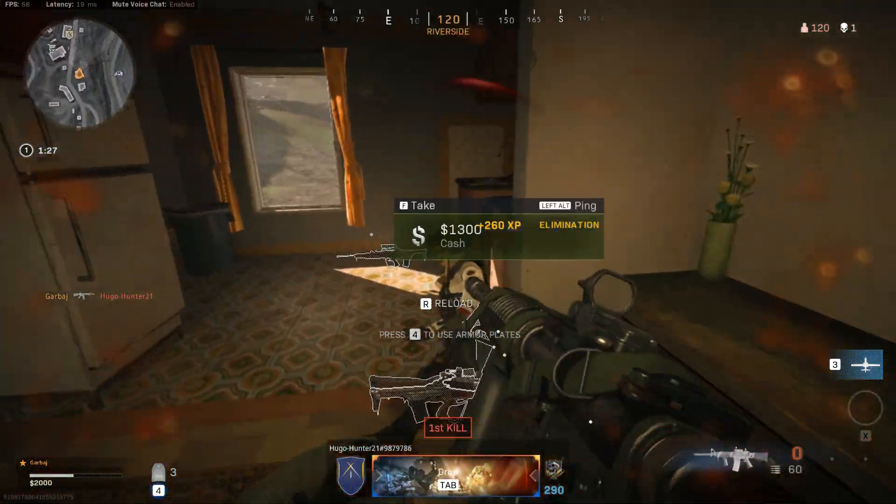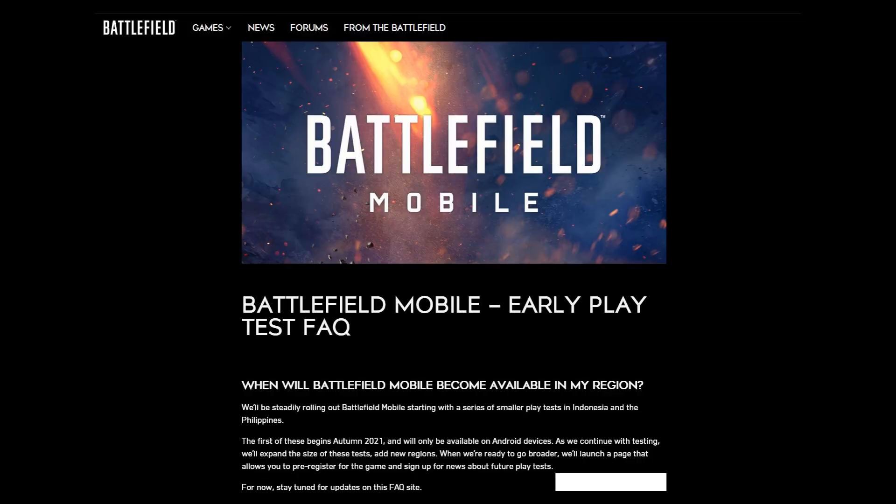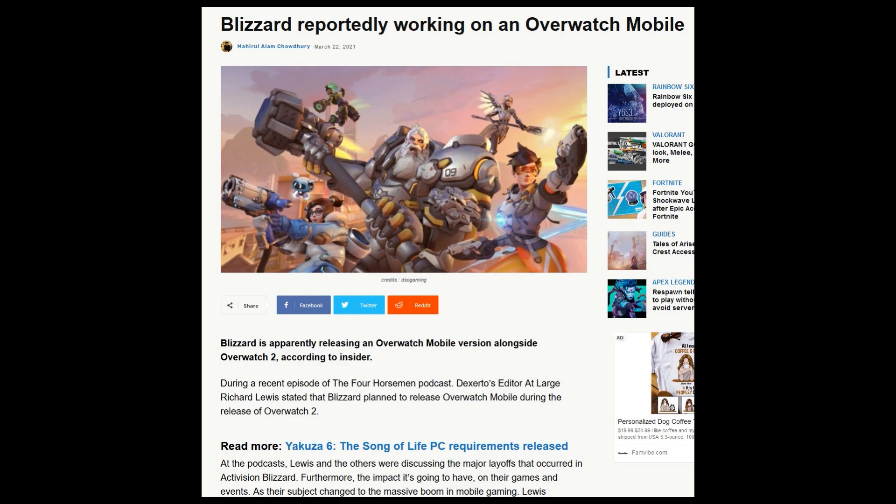And let's not forget the rise of mobile gaming and how big and profitable that market is turning out to be. Companies may choose to prioritize making games for mobile, which has limited hardware, over investing in improving ray tracing for a very small market.